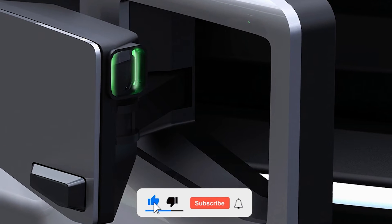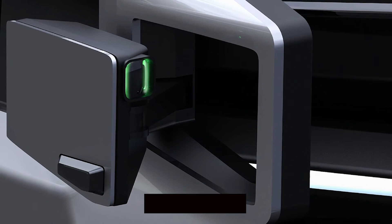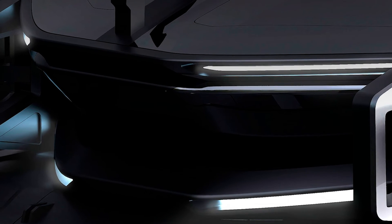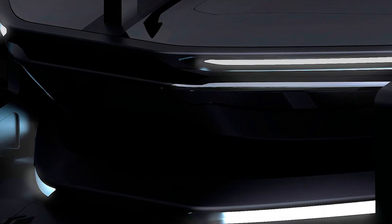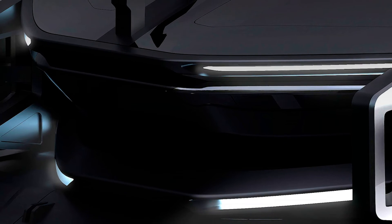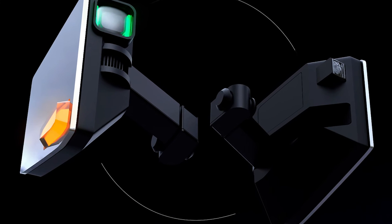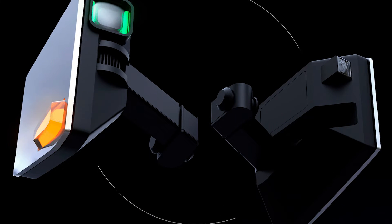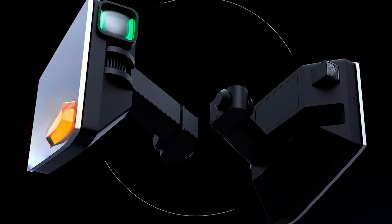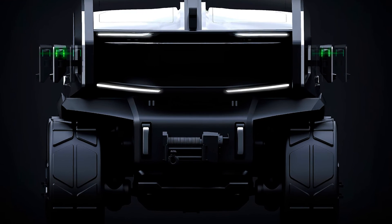One of the standout features of the 2030 Scorpion is its flexible bed configuration. Divided into two sections, the bed can accommodate small items with a divider or lay flat for larger cargo. The rail-connected cover adjusts automatically to secure the load, preventing movement and damage during transit. This innovative approach to cargo management is a game-changer for pickup truck design.